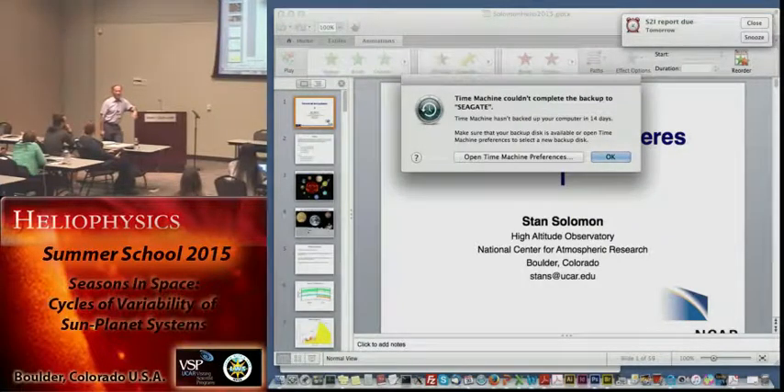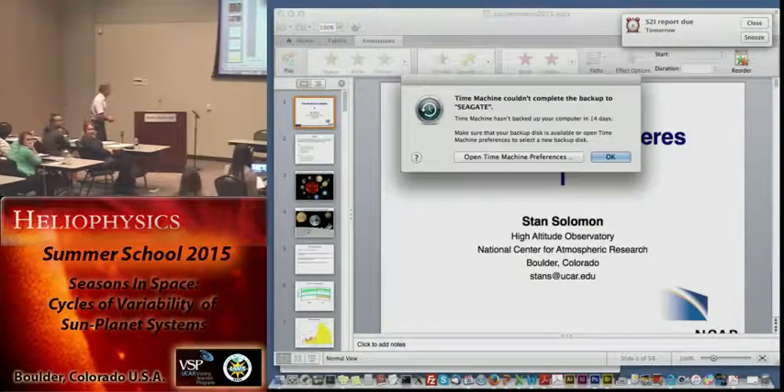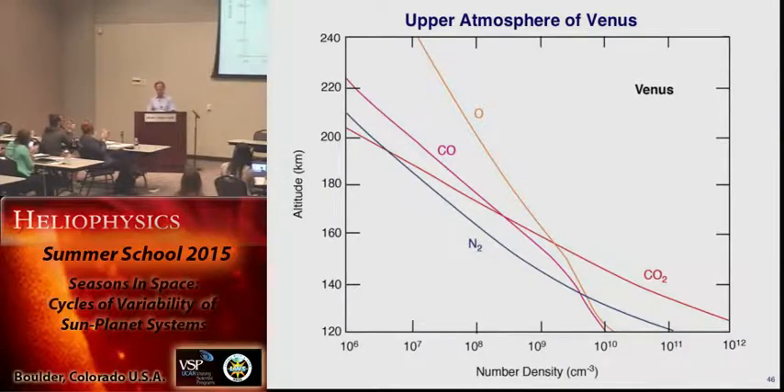And of course Venus, which barely rotates at all — the night side of Venus looks pretty strange. There's no ionosphere, and the thermosphere gets really cold because there's hardly anything heating it and you have all that carbon dioxide radiating heat away. So the night side of the Venus upper atmosphere and ionosphere is extremely cold — that's the expression of cryosphere. Thank you very much.